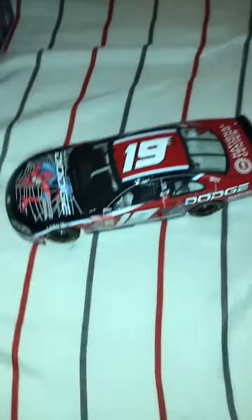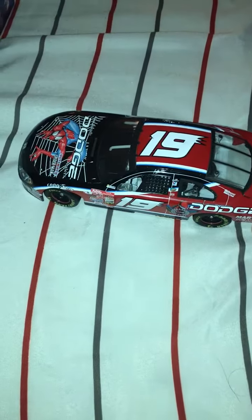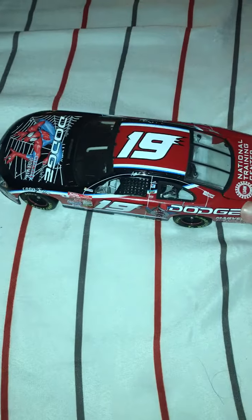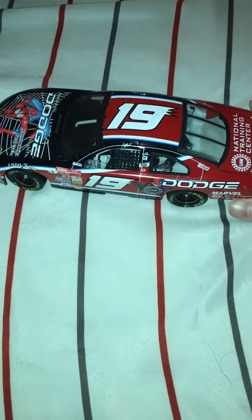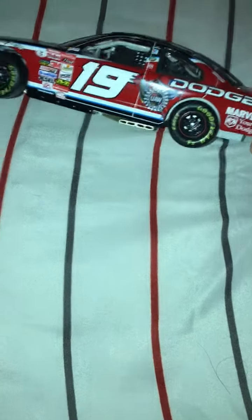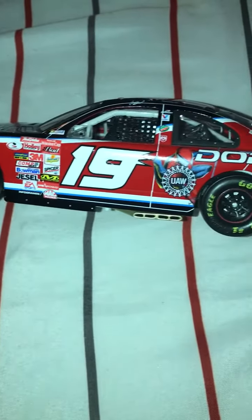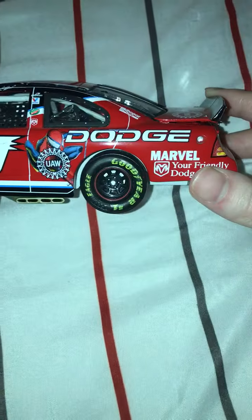I said I'd do a diecast review on someone besides an Earnhardt, and I'm going to fulfill that promise today. We have Casey Atwood's 2001 Spider-Man Dodge Dealers Dodge. I mean, a guy who deserved the No. 19 in 2002 — they didn't even give him a proper chance.